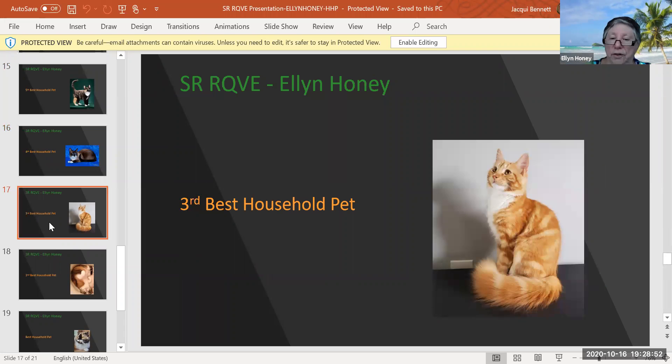Now isn't that a cutie. What a darling little cat. It's a red classic tabby and white male, and it's only five months old. So he's got a lot of growing to do, but he just caught my eye — I thought he was sitting just like a good boy waiting for somebody to give him a treat. Third best household pet today.